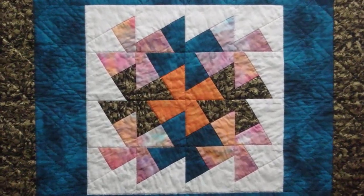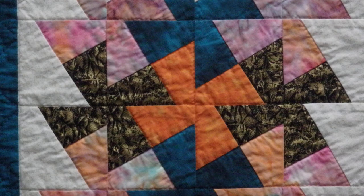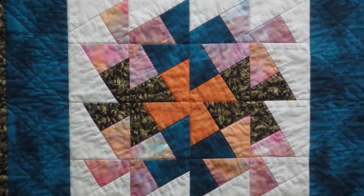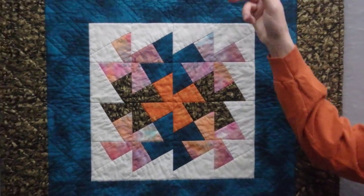This piece is based off of the pinwheel pattern that we remember the pinwheels we used to play with as children. This piece is 28 inches by 28 inches. It is hand stitched with various patterns and the different borders.